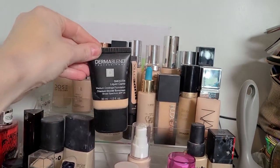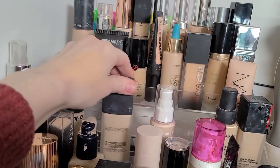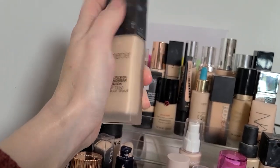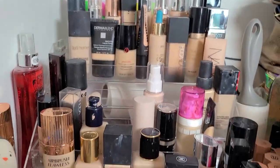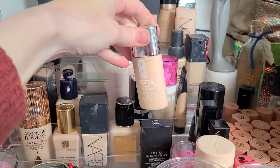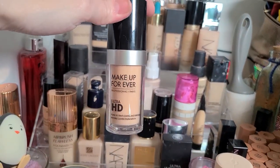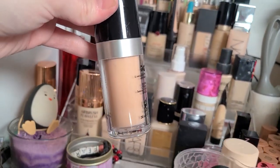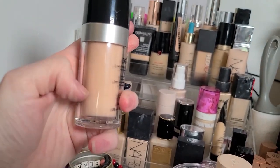The Dermablend Smooth Liquid Camo — I don't think I've ever used it, and it's not quite as old as some of the other ones in here, so I'm going to leave that alone. The Laura Mercier Flawless Fusion — this one doesn't have an actual expiration date, and I have used it recently, so I'm going to wait on that one. The Clinique Even Better — it's really not that old. The Makeup Forever Ultra HD is very old — they don't even have this formula anymore, it's almost gone, and you can see the separation. I'm going to go ahead and pitch that one.